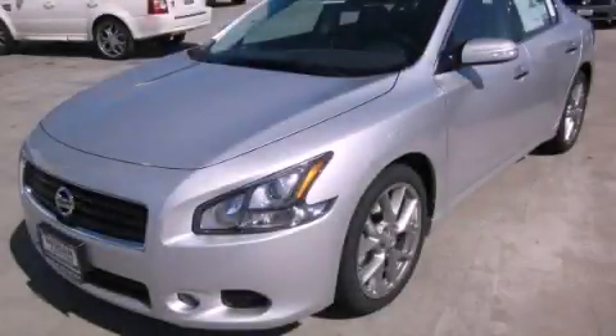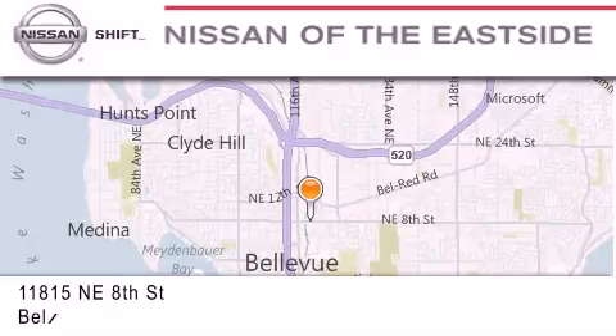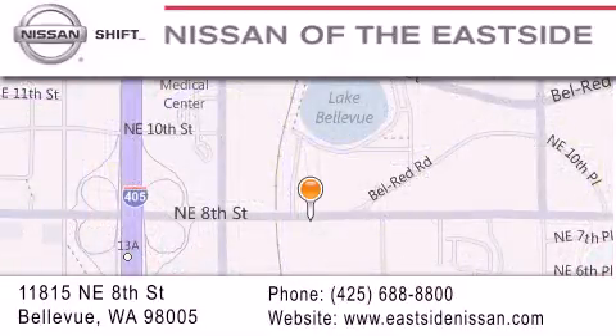Call or visit us right now and arrange your test drive today. When you walk into our dealership, whether to purchase a vehicle or to visit our service department, you should feel like a guest in our home. You can rest assured that each team member will do everything possible to make your experience as simple and enjoyable as possible.